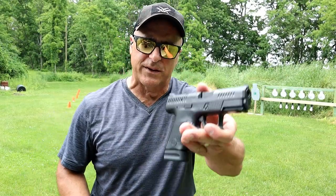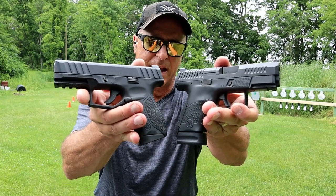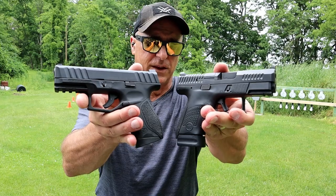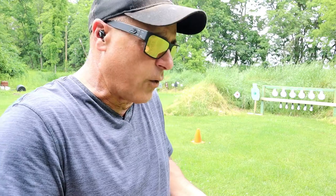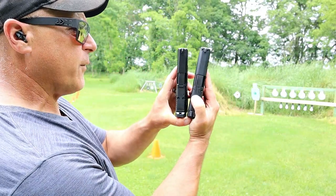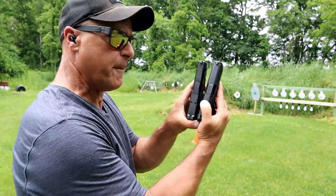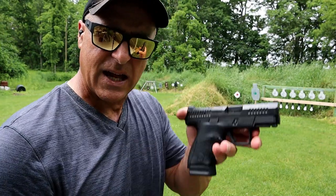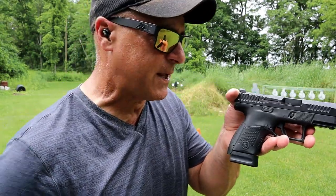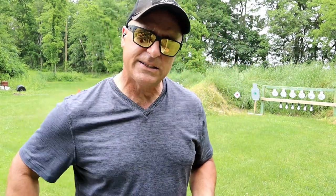Hey there friends, thanks for checking in. Today we're going to do a range comparison with the CZ P10S versus the Stoger STR9C. Both of these align fairly well as far as size and weight is concerned — 30 ounces loaded with 13 rounds in each of them. The Stoger on the right has a 3.8 inch barrel, the CZ on the left has a 3.5 inch barrel. What we have here is a higher end CZ P10S versus a budget priced Stoger STR9C.